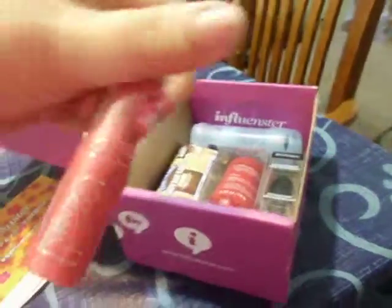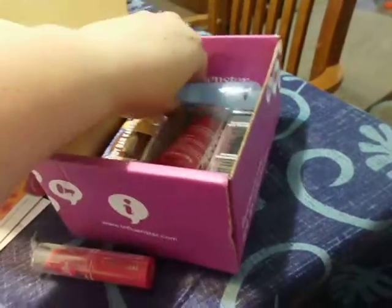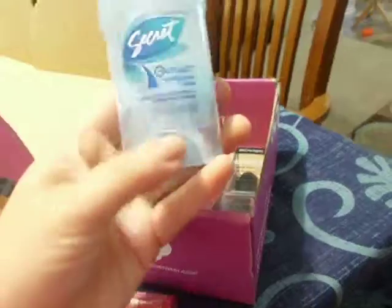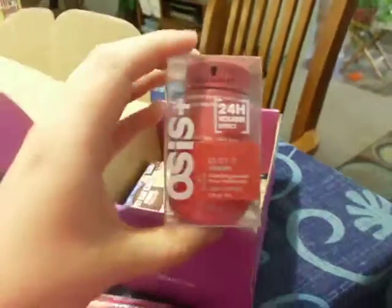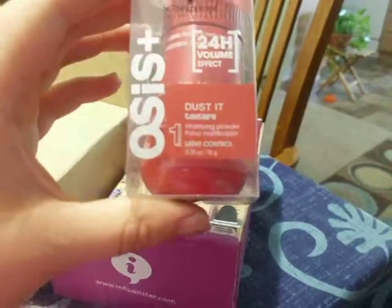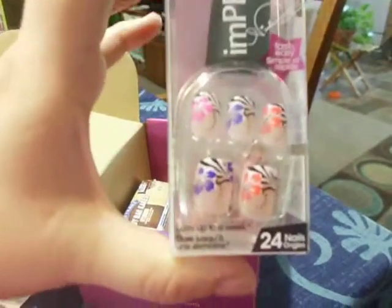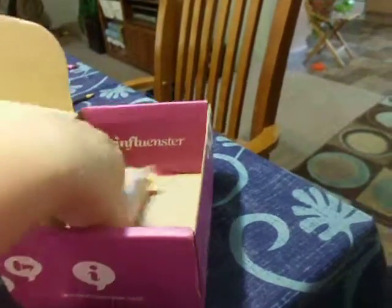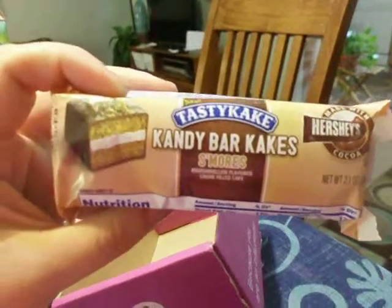NYC Lip Color, Secret Outlast Clear Deodorant, Osis Dusted Texture Powder, Broadway Impressed Nails with a cute little flower pattern, and a Candy Tasty Cake Candy Cake S'mores Bar.